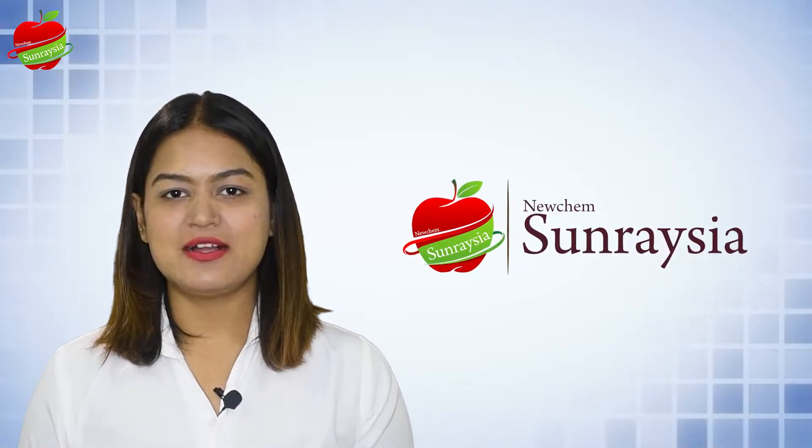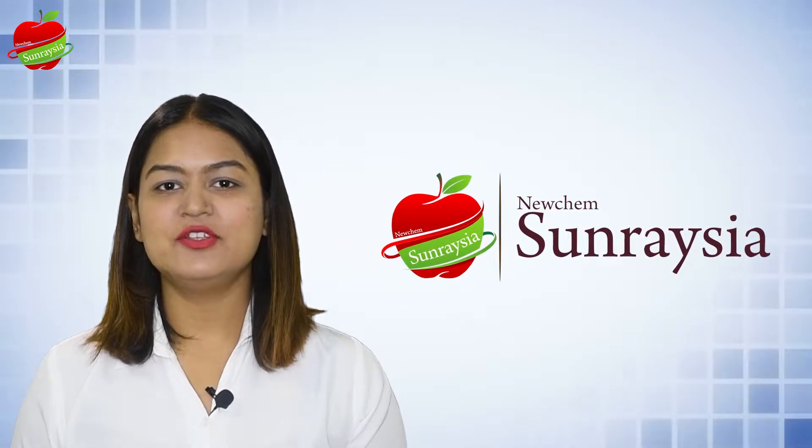Welcome to New Chem Sunratia. In this video, we will look at the new delivery method for your active ingredients.